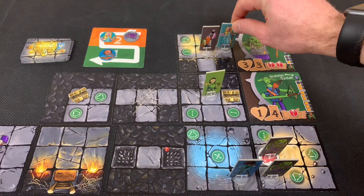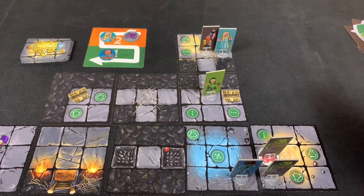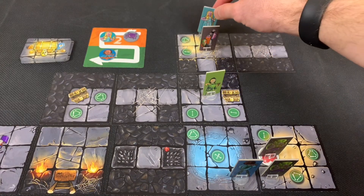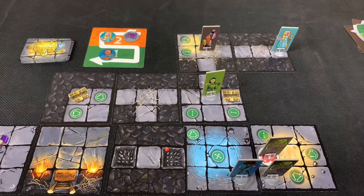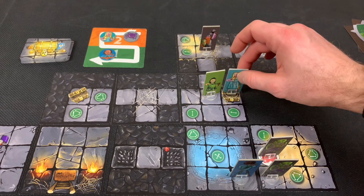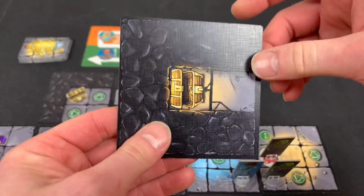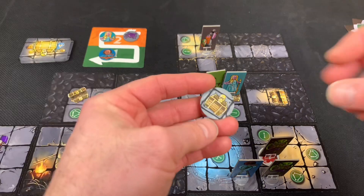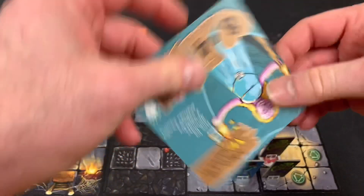Wizard Woman uses her second action to move and look into the next room, drawing a tile — it's a straight path. She continues moving four spaces and peeks into another room as a free action, finding a dead end but a chest token. Her turn ends. There are dead ends everywhere, but at least we found a chest.